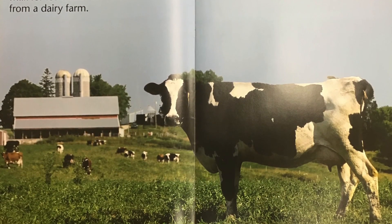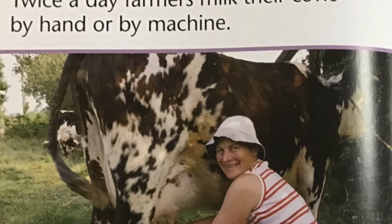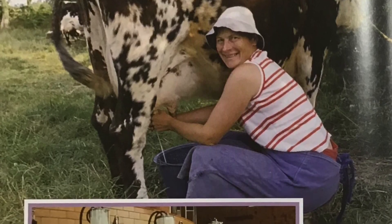Milk for ice cream comes from a dairy farm. Twice a day, farmers milk their cows by hand or by machine.